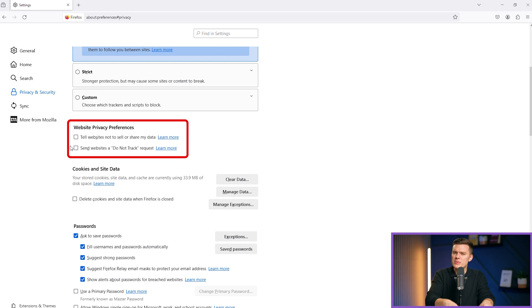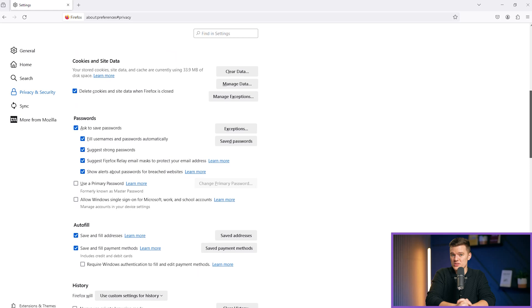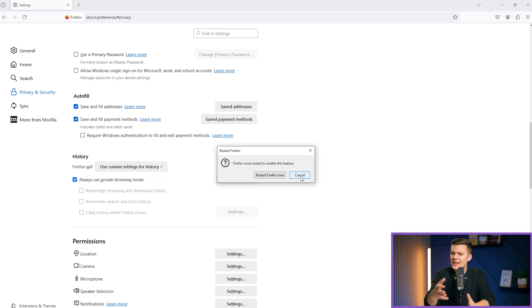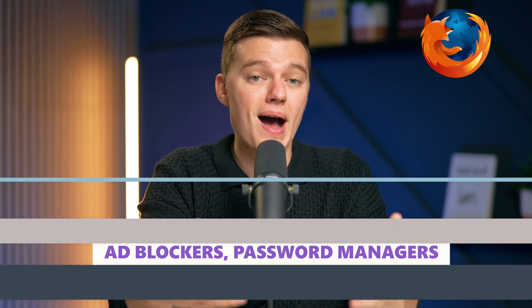Firefox's appeal also comes from extensive customization options through its add-on ecosystem, allowing users to tailor their browsing experience to their specific needs while maintaining a strong security posture. There are ad blockers, password managers, and privacy enhancers, among many other options.